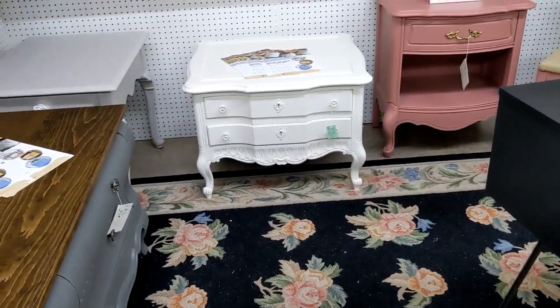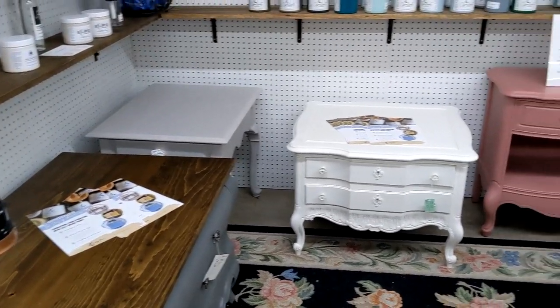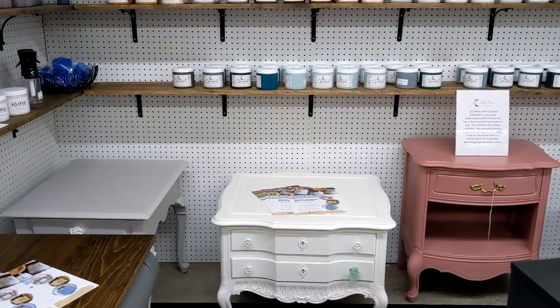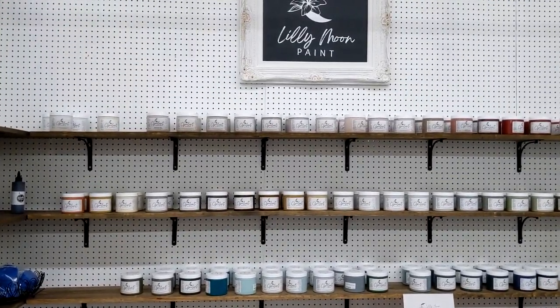That is my two little booths here. I hope you enjoyed this — come visit us. This is America's Antique Mall, on the corner of Apollo and Sarno in Melbourne, Florida. We'll see you, bye-bye!